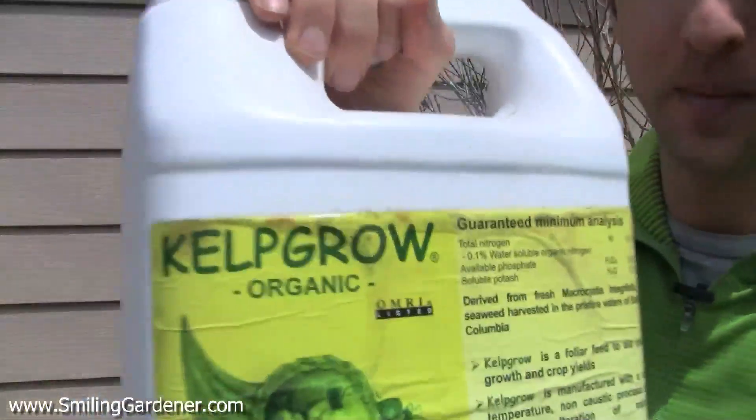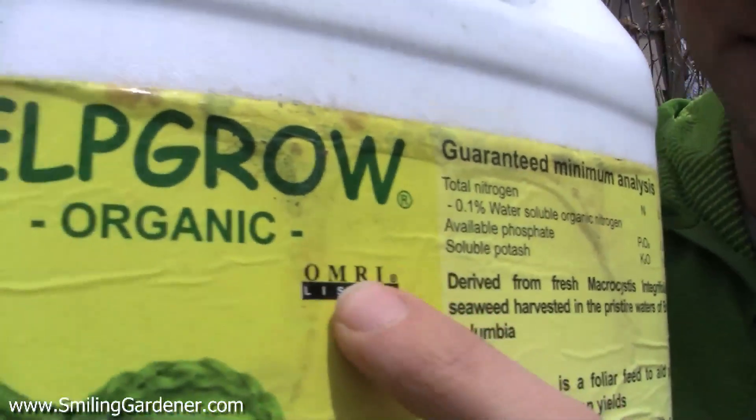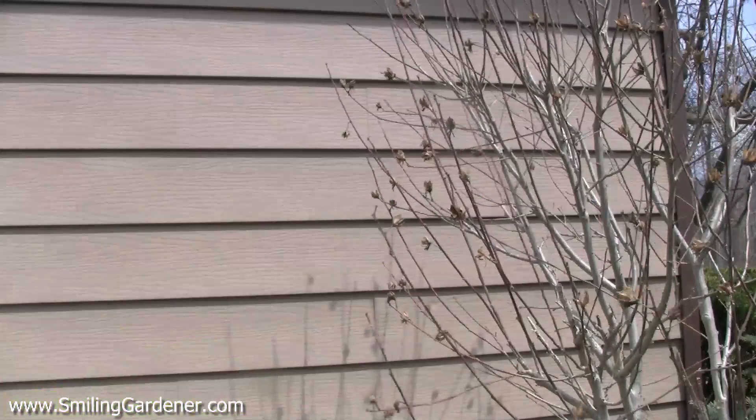When in doubt, if you really don't know much about reading ingredients, you can go for something that's OMRI listed — and that says it's allowed to be used in organic farming.